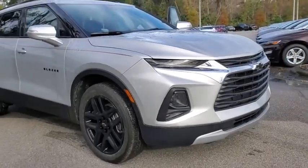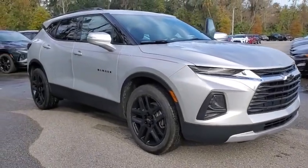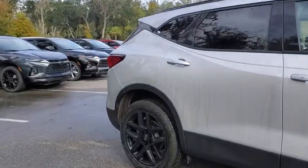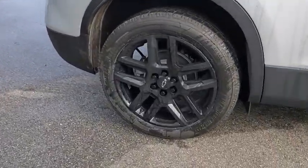We are pleased to show you the 2020 Chevrolet Blazer. The Chevrolet Blazer is fun to drive around town, comfortable to ride in, and decently capable off-road.